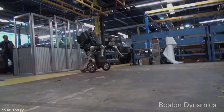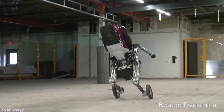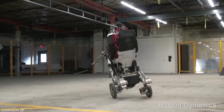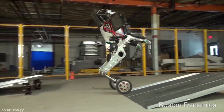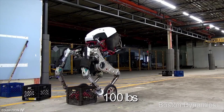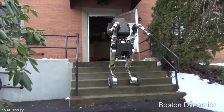Another robot from Boston Dynamics is Handle. Handle combines the dexterity of other Boston Dynamics robots but with wheels. It stands 6.5 feet high, can travel about 15 kilometers per hour or 9 miles per hour, runs on battery, and can travel an impressive 24 kilometers or 15 miles on one charge. It can also jump 4 feet high.